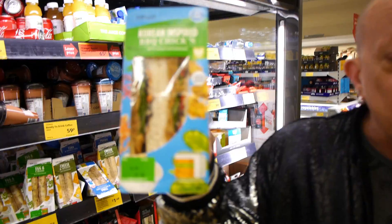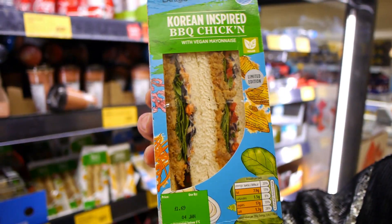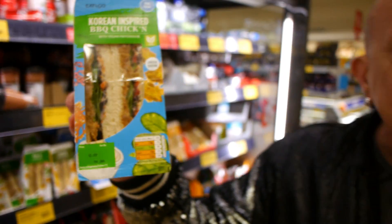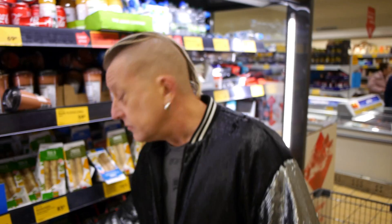If you fancy a vegan lunch near an Aldi, we've just spotted this Korean inspired barbecue chicken sandwich — clearly marked vegan — and £1.69. Not getting one, but I thought I'd show you. By the way, we do have other Aldi vlogs, so I'll link our shopping playlist up there.